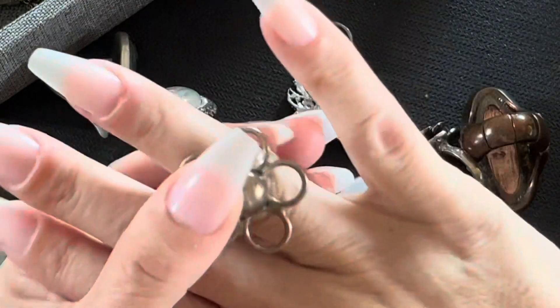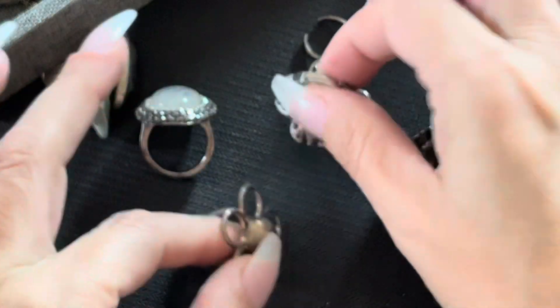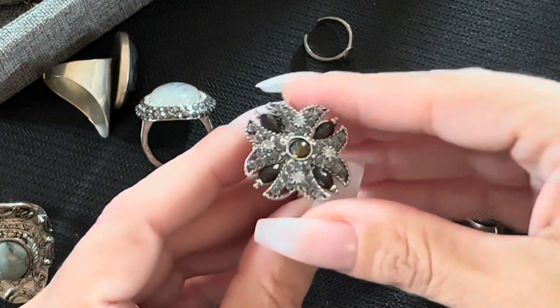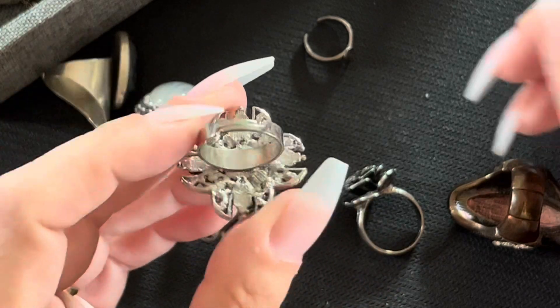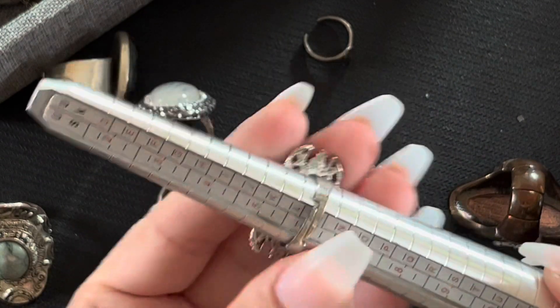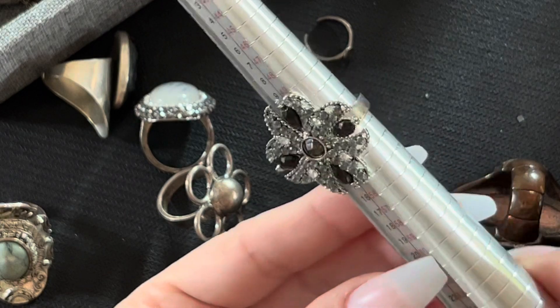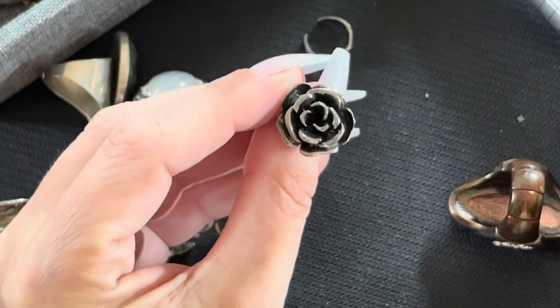I'll put my ring finger in — pretty. That's pretty. Okay, and here's this one here — it looks like it's adjustable too. I'm not sure what it's made out of. And it is a size six, six and a quarter, and it could be adjusted. I love rings. Here is a rose ring — a rose ring.